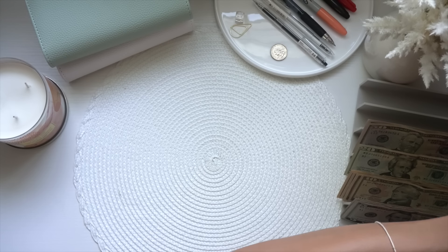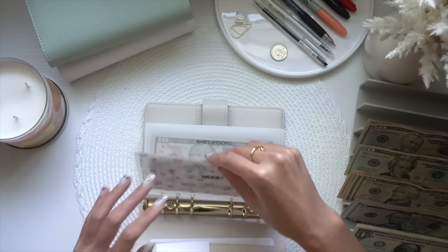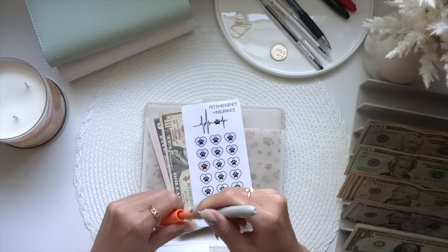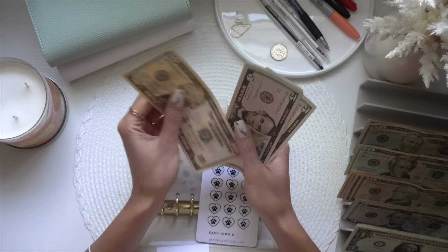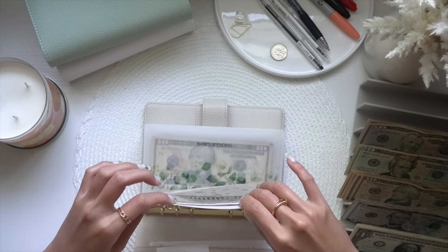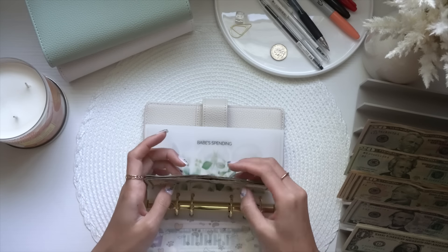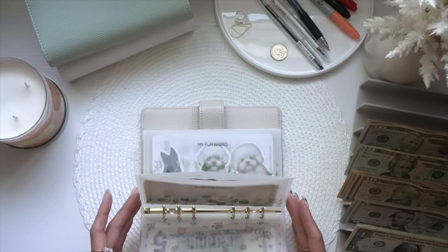Now we're going into my family and friends binder. Whoop is going to get $5 and now they have $35. Bait spending is getting $5 and now he has $40 — he can spend this on bait or whatever when we go down to the shore since he goes fishing. My pups is going to get an additional $5 and now they have $40 as well.